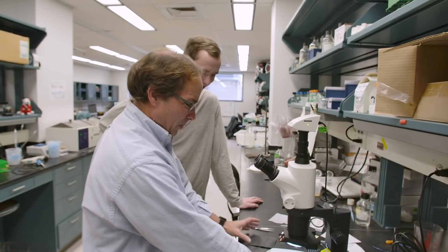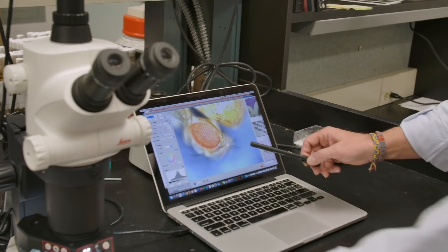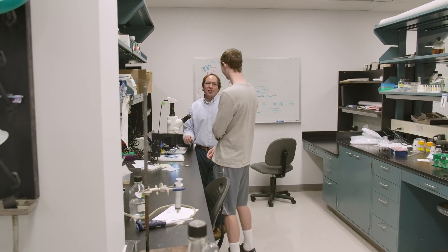My research really focuses on understanding the cellular mechanics of how tissues form during development. We're interested primarily in how the central nervous system forms in the embryo, and that's important because defects in that process can be quite catastrophic.